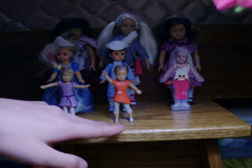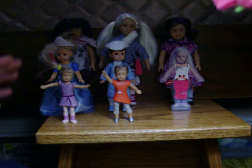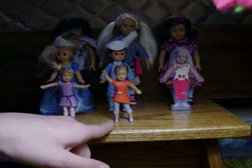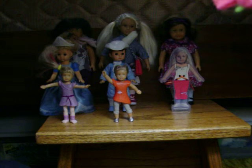Next are these two mini dolls — they're also from McDonald's, from when they did their Isabelle line, when Isabelle was the Girl of the Year. One is in her dancing outfit, one is in her mini outfit, and the other one is wearing a mix and match outfit.